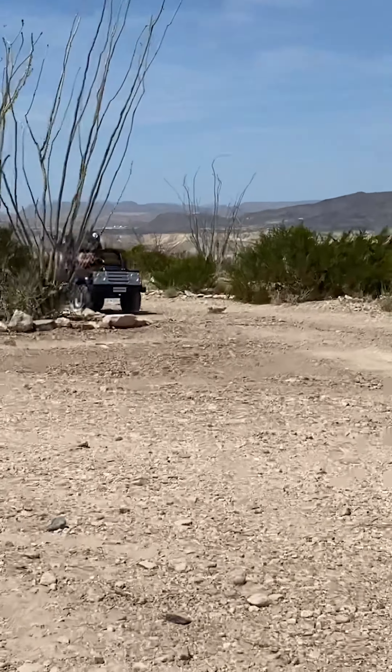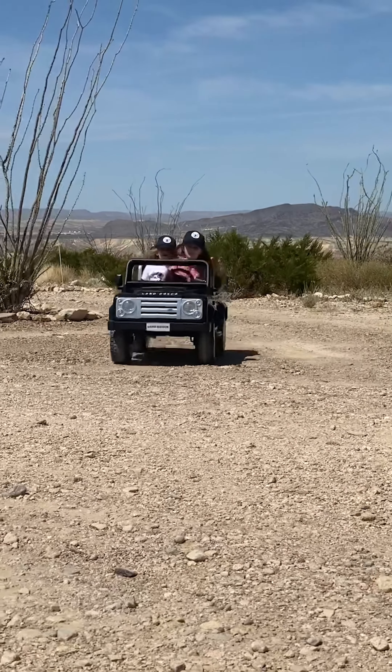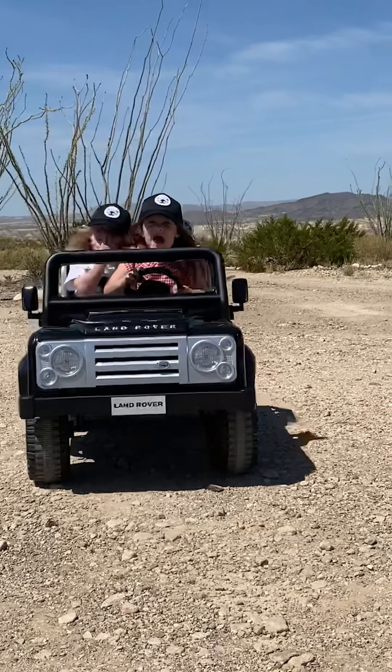I've also added these custom stickers on the side, so you could find someone or use your own die cut to add their names or monograms to the side of the car — it can make it extra special just for them.